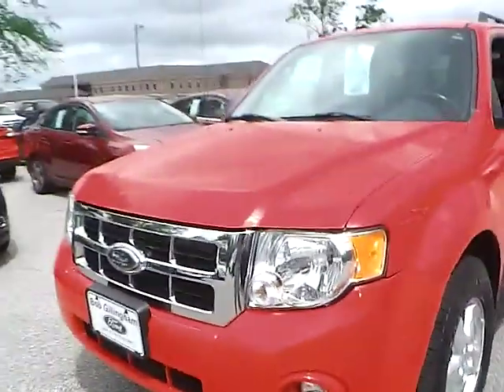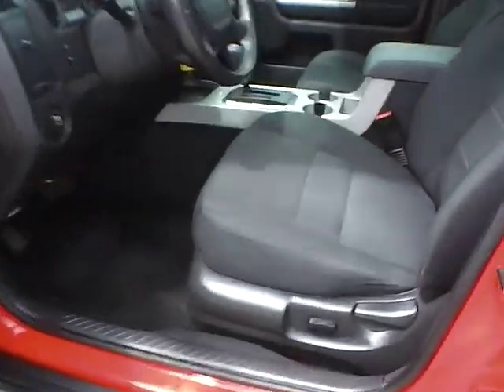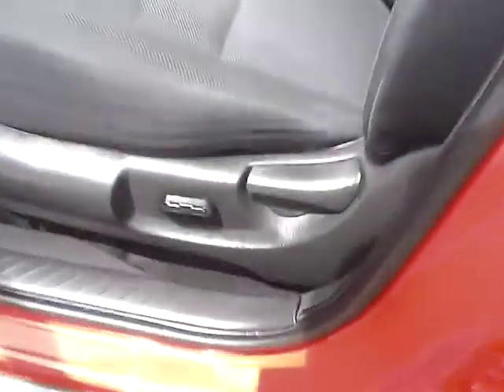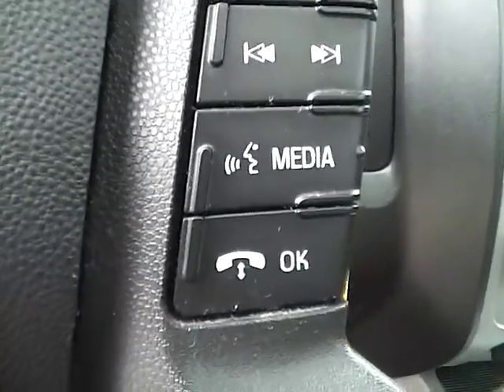Let's take a look at the interior of the vehicle. Inside we have charcoal black cloth interior with a power driver seat. We also have power windows, power door locks, and power mirrors. We have a multi-function steering wheel with cruise control, audio controls, and Bluetooth connectivity.